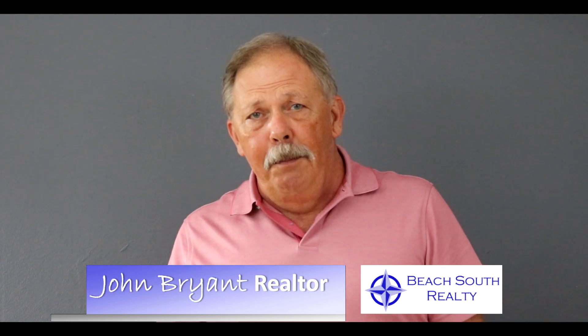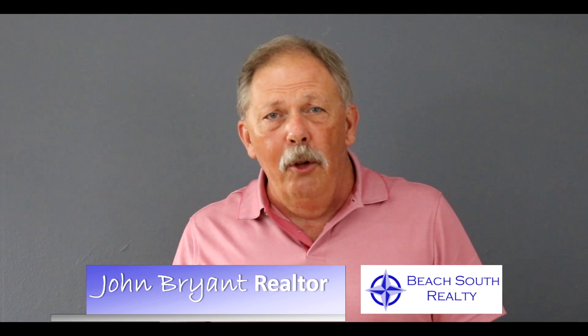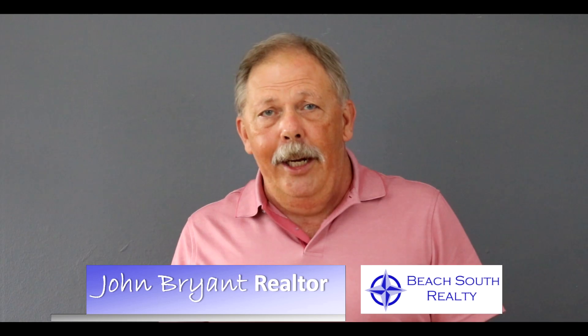If you're one of those people who procrastinated but want to try to get your home on the market, get it under contract, and perhaps even close before the 1st of the year, perhaps I could help you out.